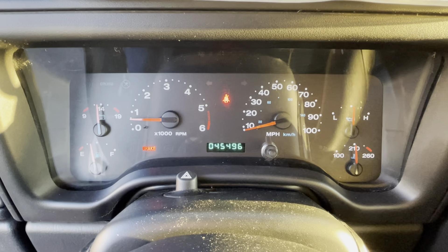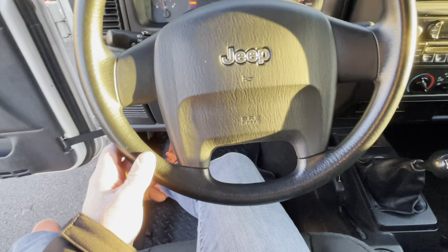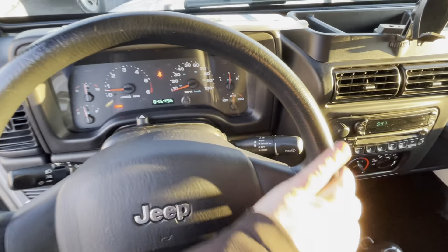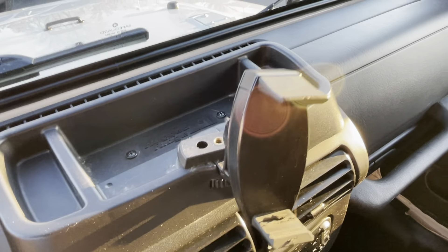So that's something you could technically say is aftermarket. 45,496 miles. Look how nice the steering wheel is — materials are in great shape. All the dash is in great shape. Here's the Carfax.